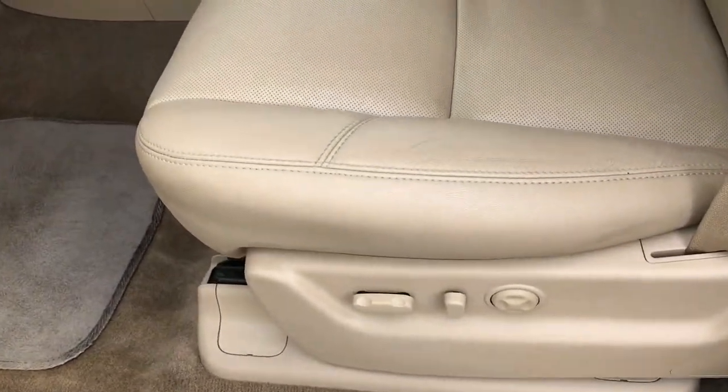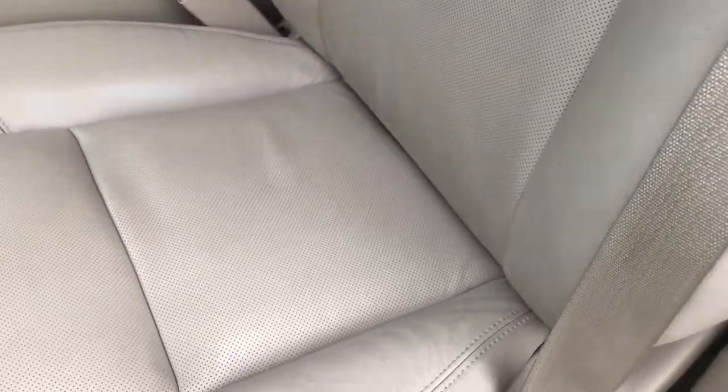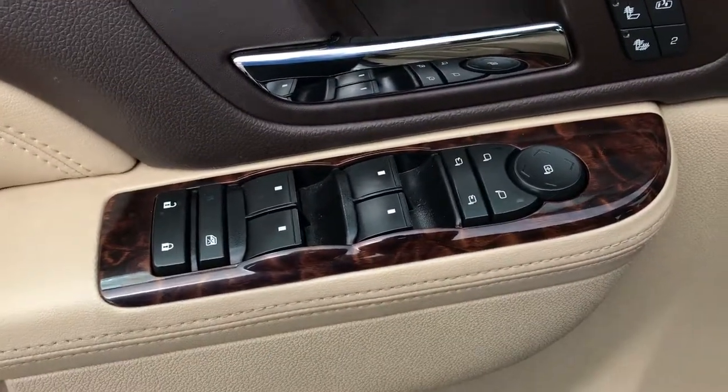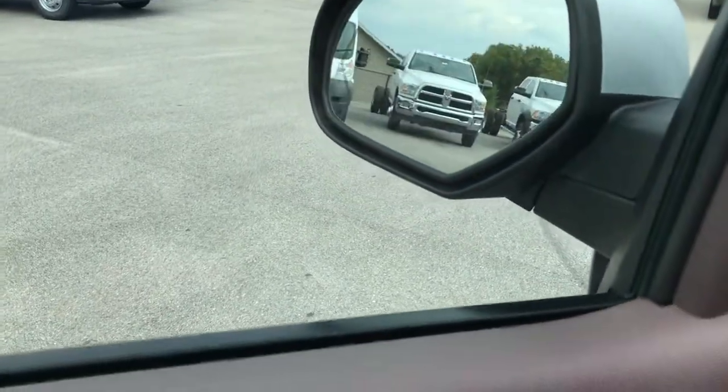Inside, the Denali package gives you the tan leather interior. There are no rips, no tears on these seats. Both of these seats are heated and cooled. The carpeting is in excellent condition underneath, no rips or tears. Power windows, power locks, and power mirrors that power fold in and also power fold out.